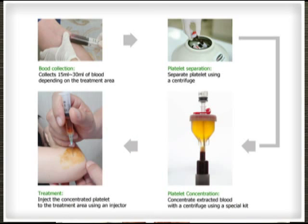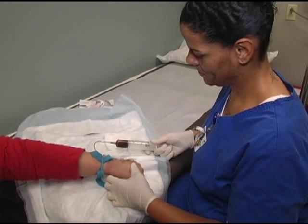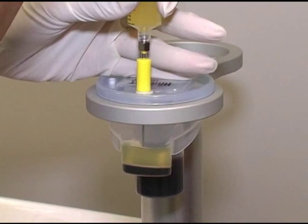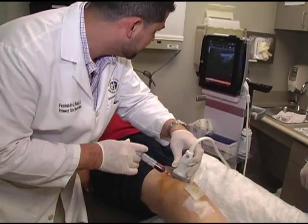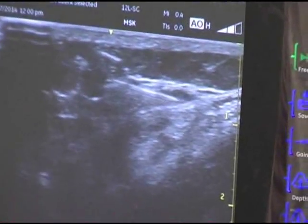PRP is a procedure that takes place in the office. Essentially, we're going to draw your blood, put it into a centrifuge that spins and separates the platelets, a little bit of white blood cells, and some of the plasma, and take this platelet-rich plasma concentration and inject that back into the patient in a very focused, specific area, usually under the guidance of some type of imaging, such as ultrasound.